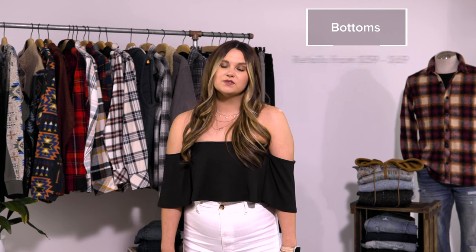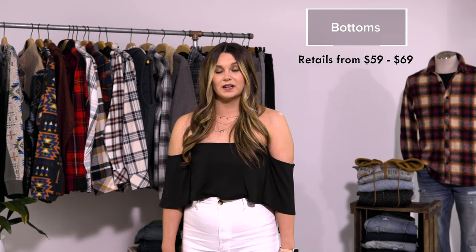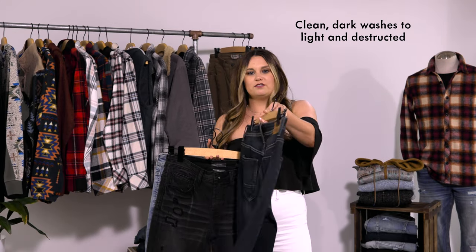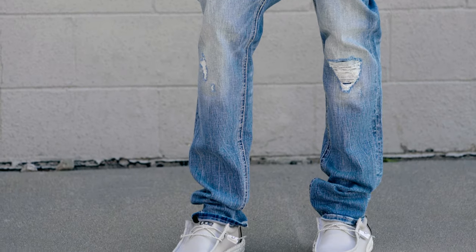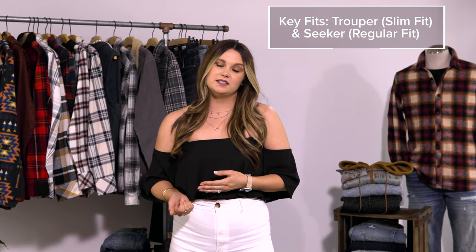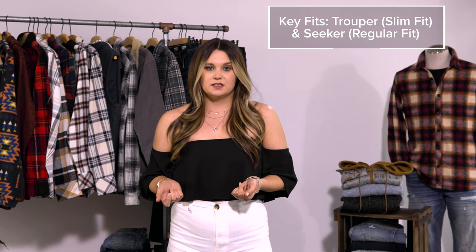Now to cover all your Depart West bottoms. With retails from $59 to $69, Depart West is a true bang for your buck when it comes to wash and detail. Washes range from clean darks great for date nights and the office, to wash black and cool destructed lights for your trendy guys — there's truly something for every guest. Our key fits for Depart West are Trooper and Seeker, both with additional bottom openings like the Trooper Skinny and the Seeker Taper.